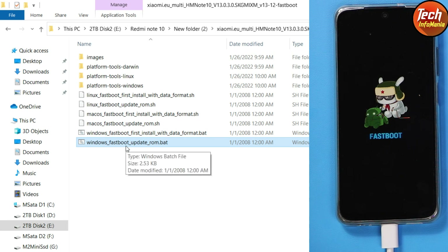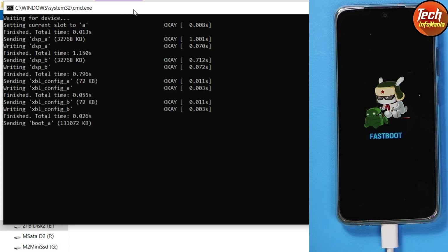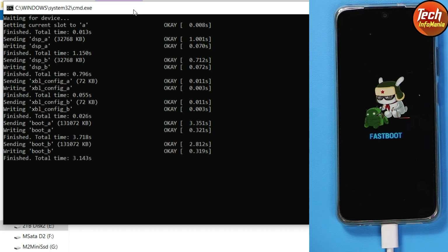You must have xiaomi.eu ROM, any version like 12.5.1, 12.5.2, or 12.5.3 — it must be the xiaomi.eu 12.5 series. Double-click this file if you want to update without losing data. The flashing will start and it will take around two to three minutes — wait for it, let the flashing complete.